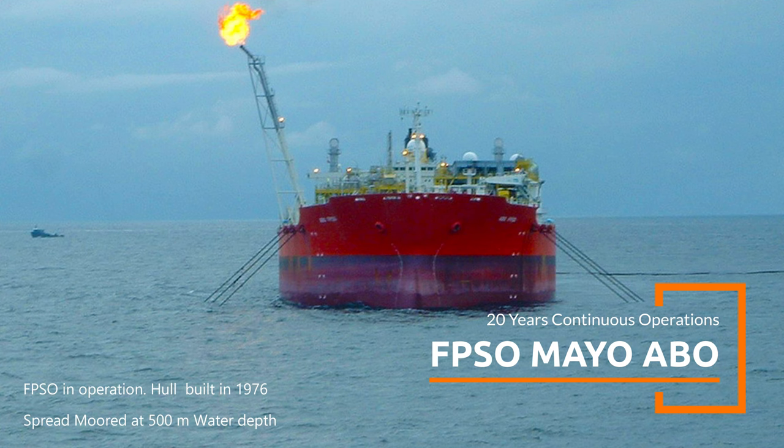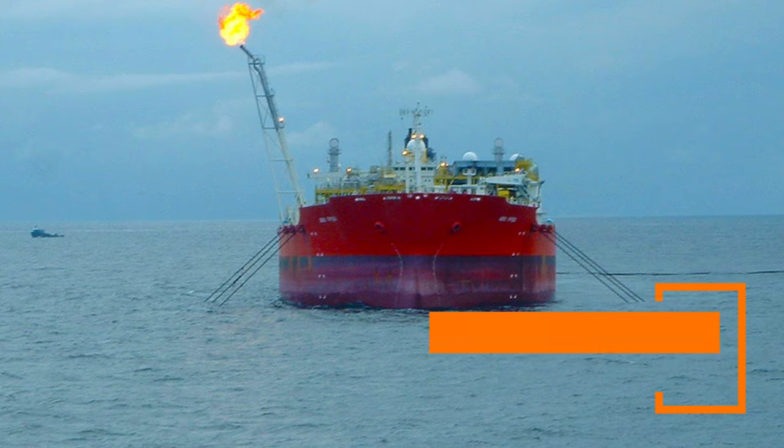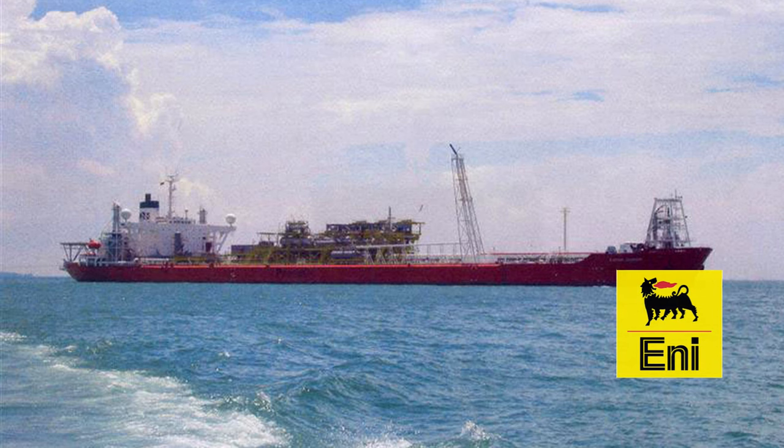The spread moored FPSO operates at a water depth of 500 meters off the Nigerian coast. FPSO ABO has been key to production at the ABO field, which yielded approximately 14,000 barrels of oil equivalent per day in 2022, primarily contributing to ENI's operations in the region.